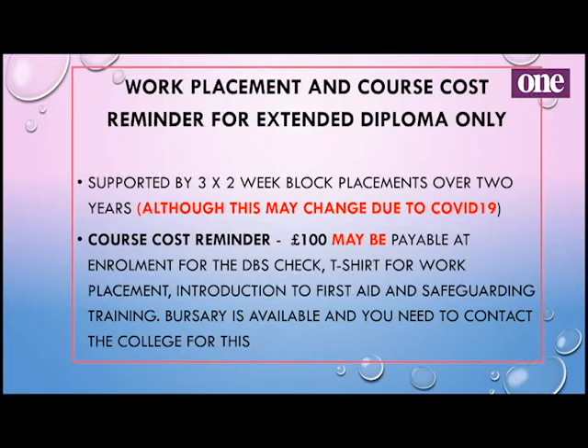For the extended diploma, there is a course cost — currently that's on hold, and we may ask for it at enrolment or may not. The reason we have a course cost is that when you go out on work placement, you need a number of things: you get a DBS check, a Suffolk One T-shirt as a kind of uniform so you're identifiable, an Introduction to First Aid course, and Safeguarding Training. We get you what we call workplace ready before you even go out on placement. If you are in receipt of any support, there is a bursary available — contact the college for this.